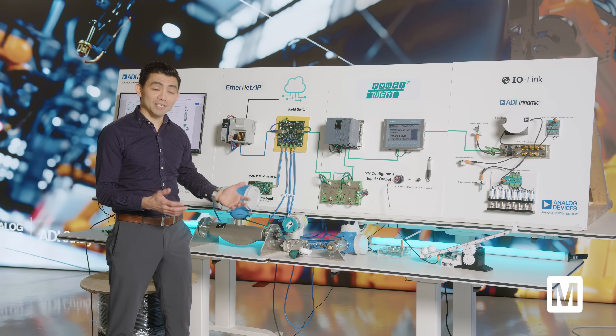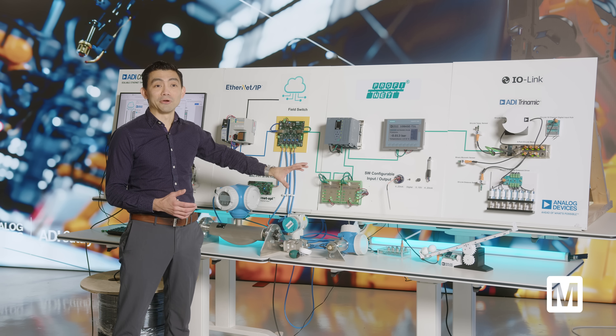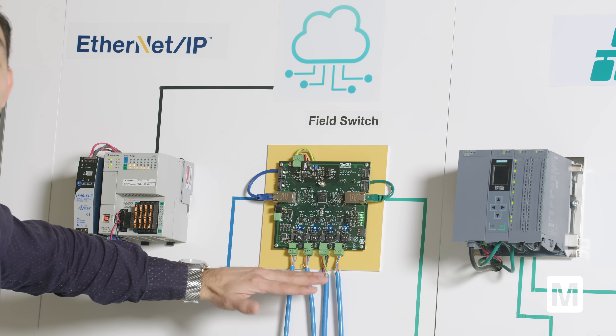This demo shows various industrial connectivity solutions ranging from IO-Link and software configurable IO to industrial Ethernet, which in this case combines a TSN switch with Gigabit Ethernet and Ethernet APL at the bottom.